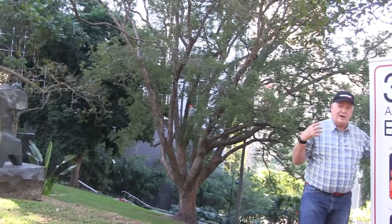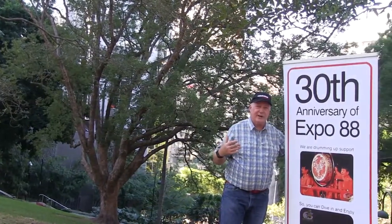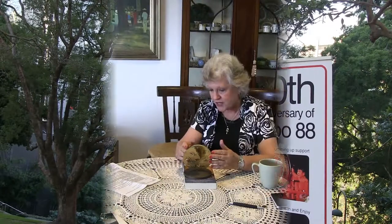Behind us are the Pomodoros. You're going to hear Sally Ann Atkinson talk about those beautiful sculptures. They were originally placed in King George Square and were a backdrop from her office for the people who visited her.